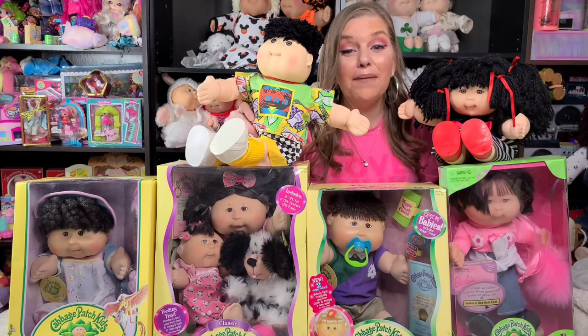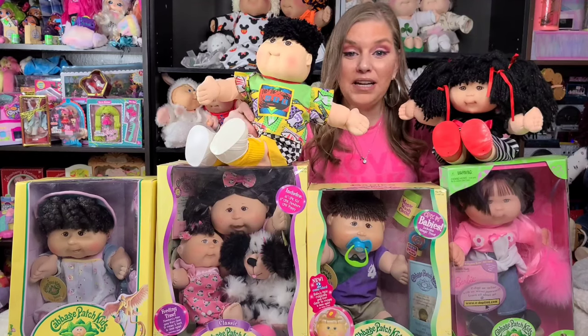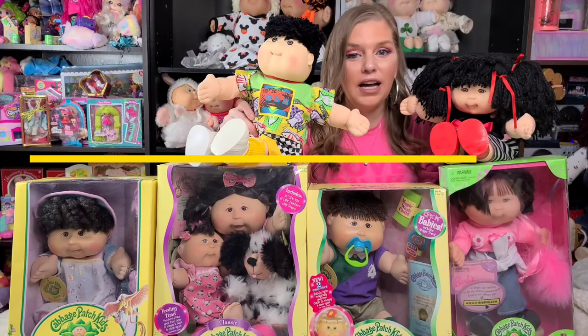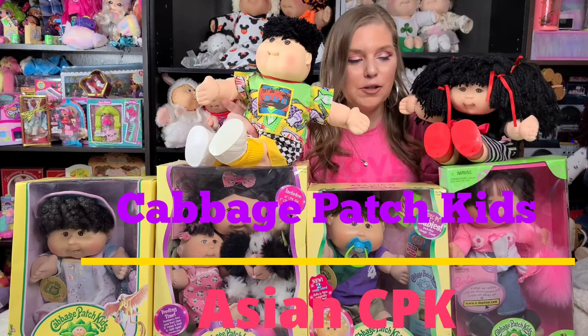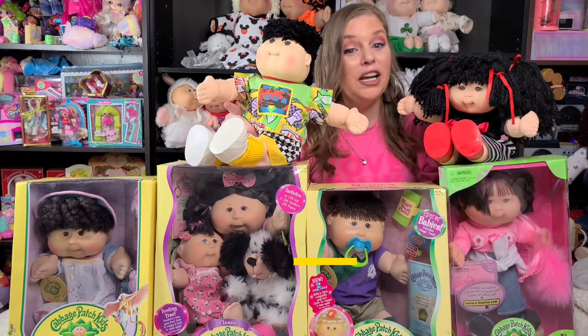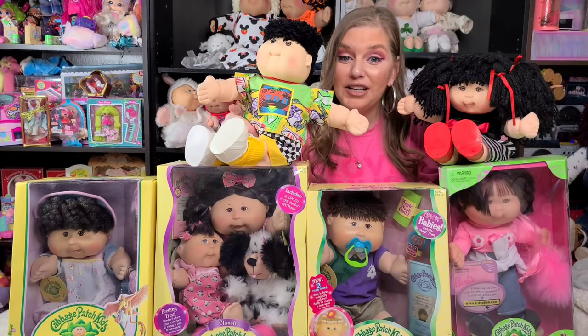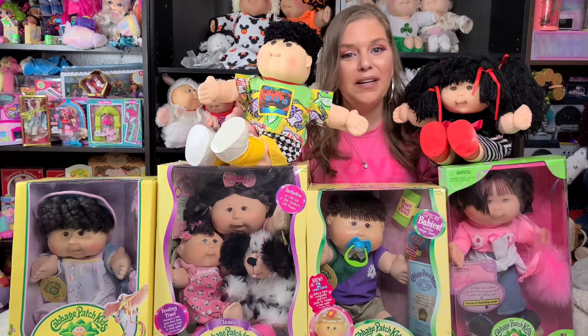Hi everyone! Welcome to Dee's Cabbies of Vintage Toys. A friend of mine, Kara, asked me if I could do a video for you guys on the Asian kids. I was so happy when she requested that. I love my Asian kids. I have MM kids that are Asian and I also have some softies with the Asian eyes. So I'm going to show you guys all the Asian kids that are in my collection.